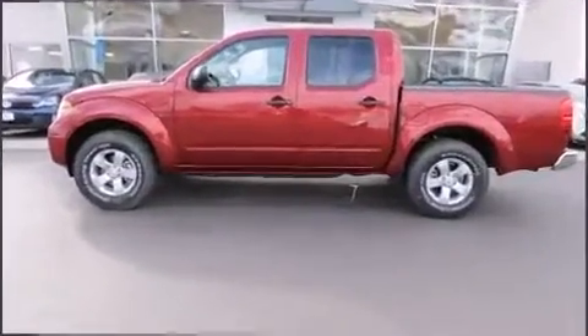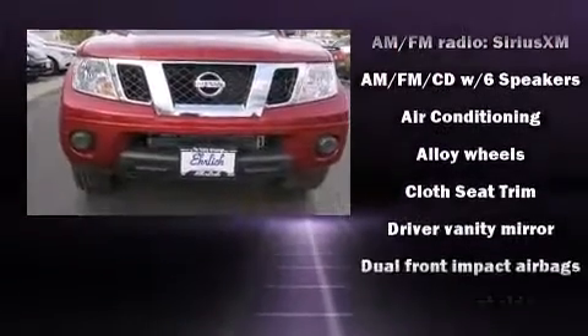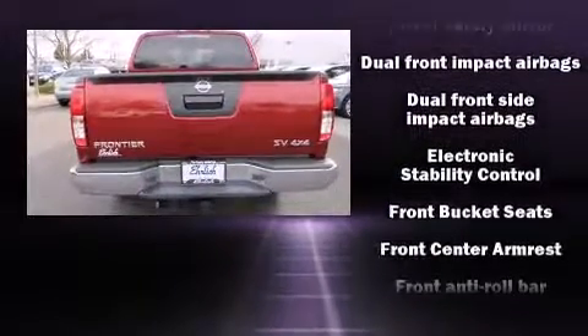Nissan infused the interior with top-shelf amenities such as one-touch window functionality, a tachometer, a rear-step bumper, remote keyless entry, and power windows.